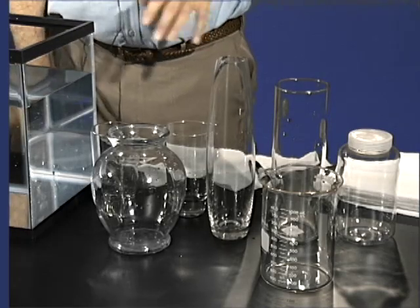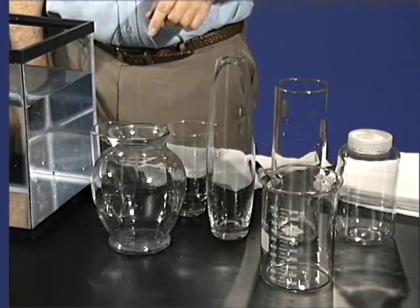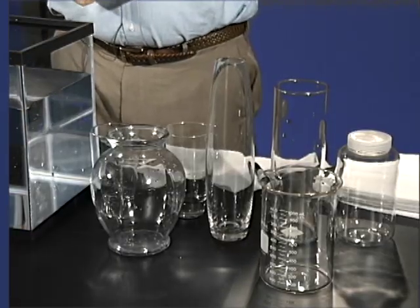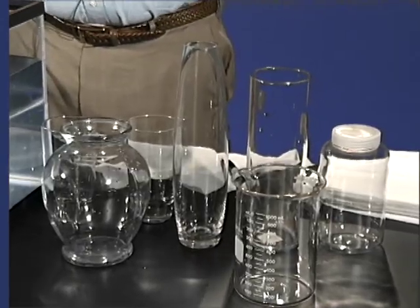Air can occupy space. I have a whole bunch of jars on the table here, each one's got a different shape to it, and air fills each one up exactly. That's because air is a fluid and it flows and fills in the shape of the container that it's in. But still, how do we know it's there? There are a couple of experiments we can do to prove that air is really there.